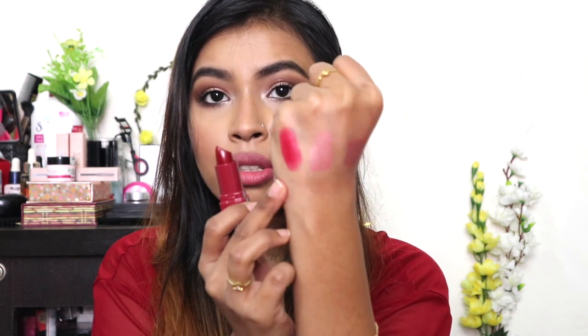Then I have three lipsticks from Bobbi Brown. The first one is the Bobbi Brown Crushed Lip Color in the shade Grenadine — it's a really beautiful brick red color with a hint of plum. Here's how Grenadine looks: a really nice plummy brick sort of color.